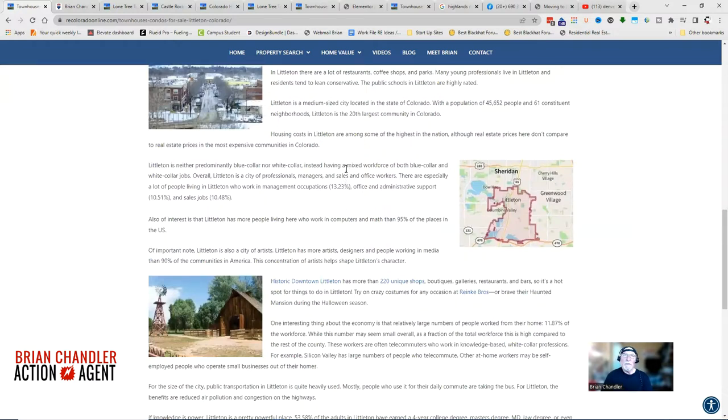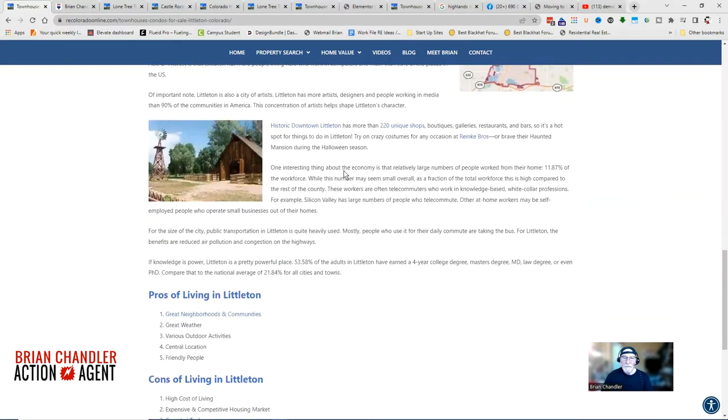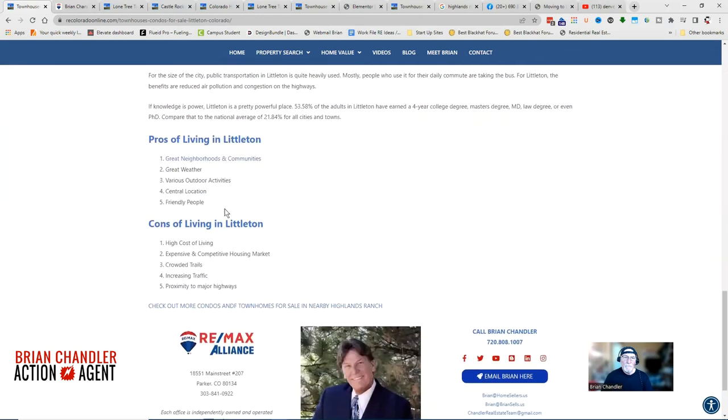Littleton is kind of a mix between white collar and blue collar, and it is one of the more expensive areas as far as housing is concerned. Let's go over some of the pros: great neighborhoods and communities, good weather, and outdoor activities including hiking trails.